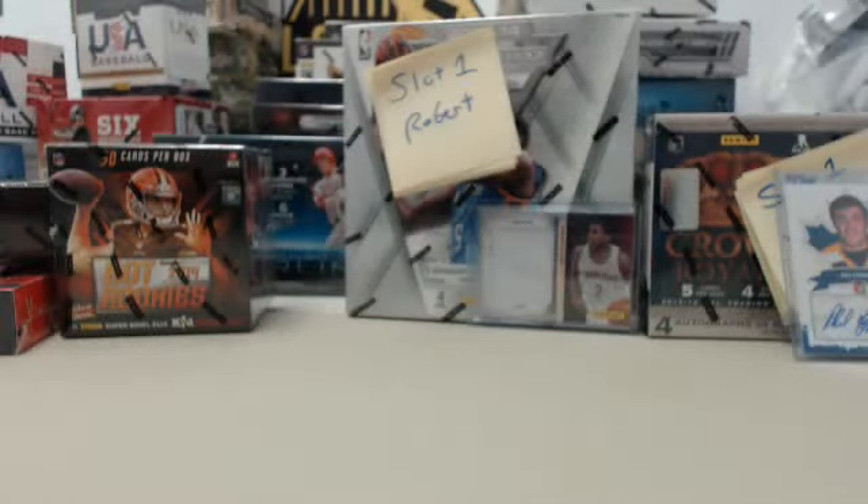Hey everybody, Big Ben Breaker back for another Steel City Break Room live break. You can join in on the fun by going to steelcitycollectibles.com — click the live breaks on demand banner to see our live break eligible products and our live break deal of the day. From there, place your order and click the 'Break This Live For Me' button.